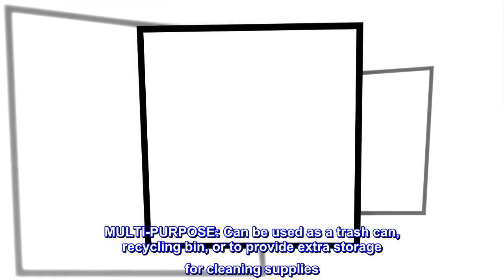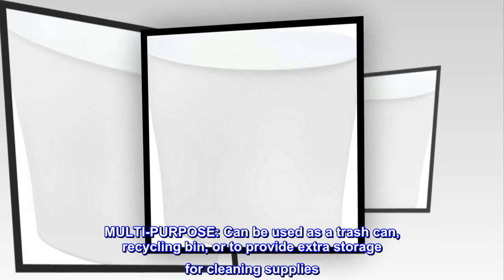Multipurpose. Can be used as a trash can, recycling bin, or to provide extra storage for cleaning supplies.